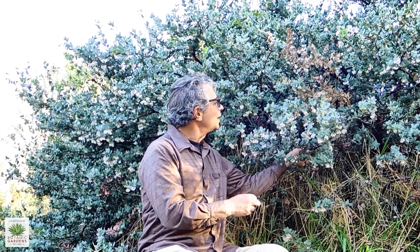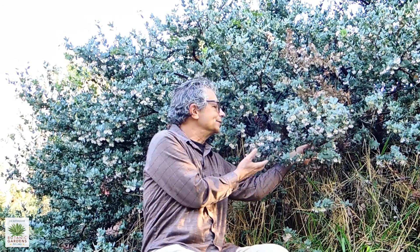This plant off to my side here is a Pajaro manzanita. It grows up in the Monterey Peninsula area.